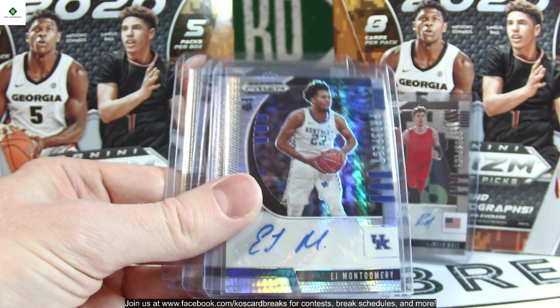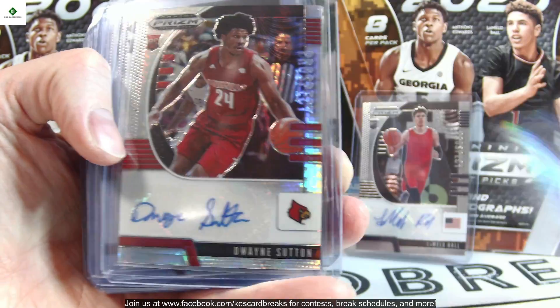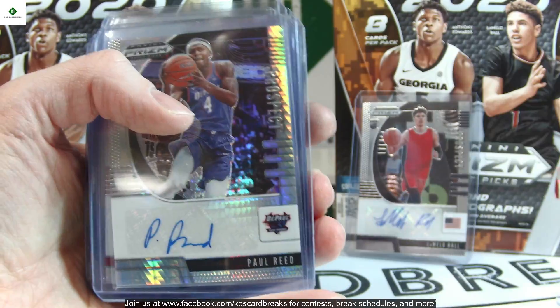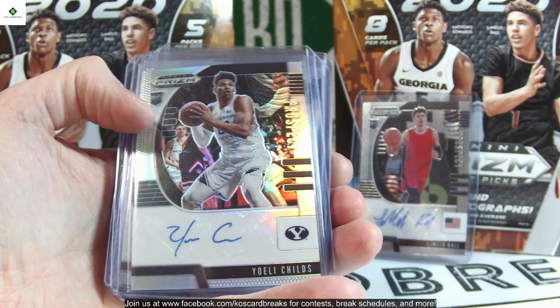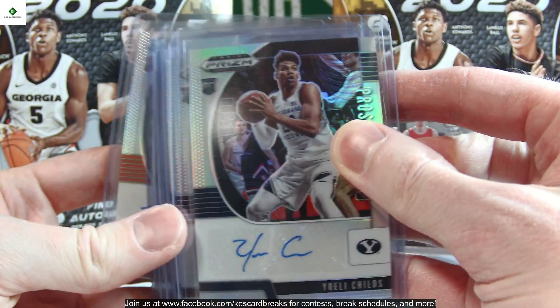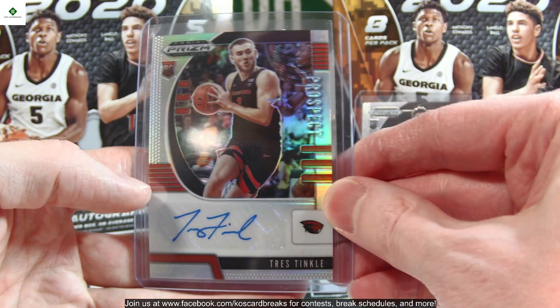Moving on to the hyper autos — we got 13 of these, also unnumbered. We have EJ Montgomery, Uros Trifunovic, Saben Lee, Mustafa Heron, Dwayne Sutton, Naji Marshall, Christian Doolittle, Vernon Carey Jr., Paul Reed, Nico Mannion, Trey Jones, Daniel Oturu, and Isaac Okoro. Then for the silvers — seven of these, also unnumbered — Yoeli Childs, Reggie Perry, Trey Jones, Devon Dotson, Josh Nebo, Udoka Azubuike, and Trey Tillman.